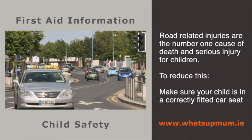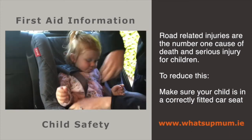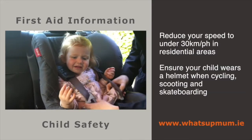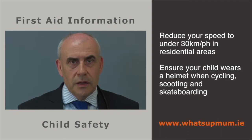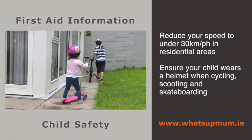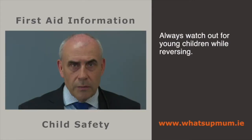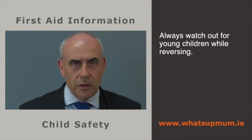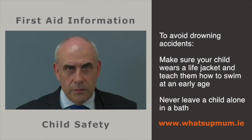Road-related injuries are the number one cause of death and serious injury in children. To reduce this, make sure your child is in a correctly fitted car seat or child restraint for every trip — this needs to be age appropriate. Reduce your speed to under 30 kilometres per hour in residential areas, and ensure that your child wears a bicycle helmet when cycling, on a scooter or a skateboard. Beware of driveway backovers and always watch out for young children when reversing. To avoid drowning accidents, make sure your child wears a life jacket in a boat and teach them how to swim at an early age.